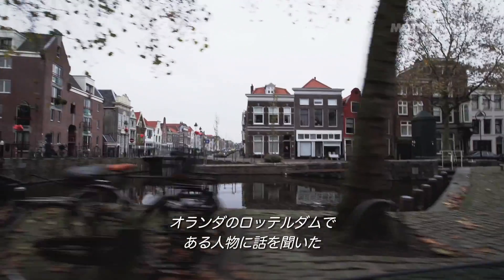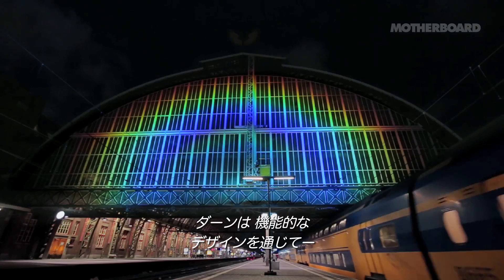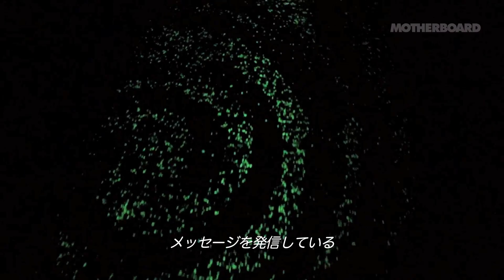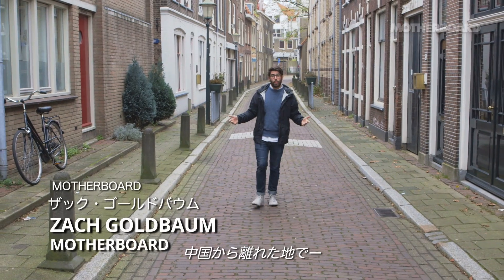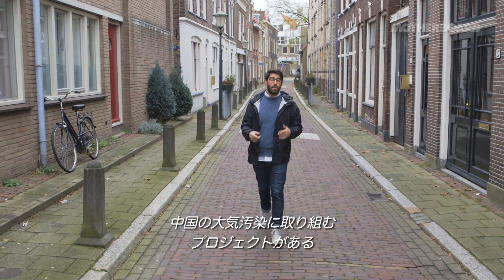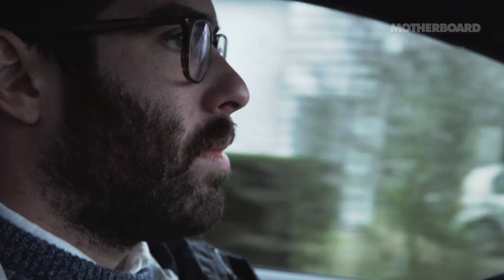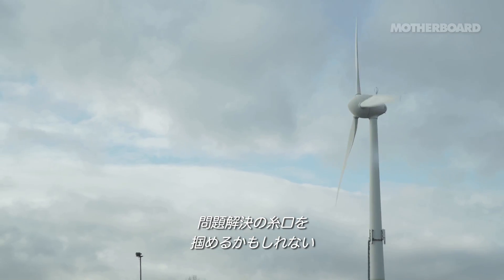We're here in the Netherlands, right outside of Rotterdam, to see Dan Rosgaard. Dan is an artist whose work focuses on social design projects that are meant to be functional while still driving home a message. His most recent work focuses on air pollution in Chinese megacities, and we're here to talk about how this technology is going to change the conversation about global air pollution.